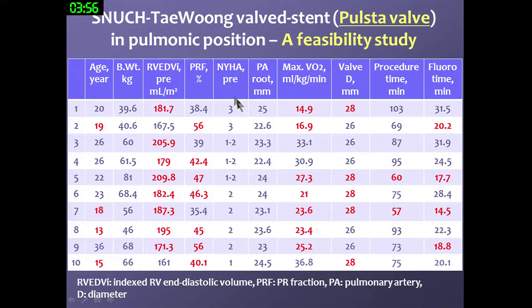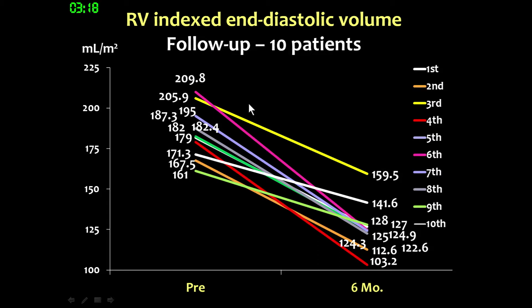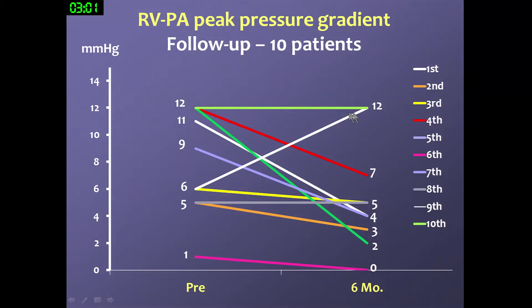In just eight months, we completed enrollment of 10 patients. The youngest was 13 years old, and most had very large RV volumes. For the 10 patients, we implanted a 28 mm valve in 5 and a 26 mm valve in 5. Eight patients had prior trans-annular patch angioplasty at their first repair, three had LPA stenosis, and eight had aneurysms. Six-month follow-up cardiac MRI showed decreased RV volume in all patients — on average a 29% decrease — and most patients also showed decreased RV-to-PA peak pressure gradient on cardiac catheterization.